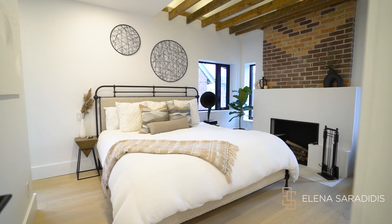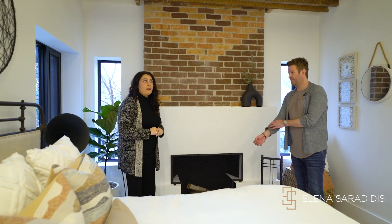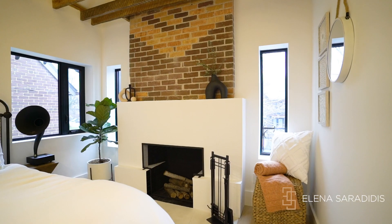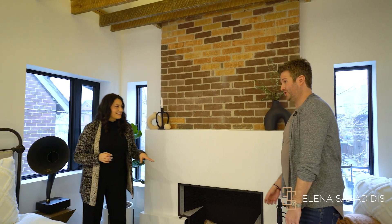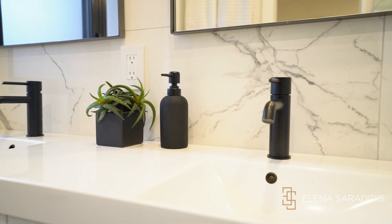We're currently standing in the primary bedroom. Take a look at the beams above — they are incredible — and the fireplace here. They've done such an exceptional job on this home; this isn't staged, this is how they live. You have the en suite and a walk-in closet just over there.